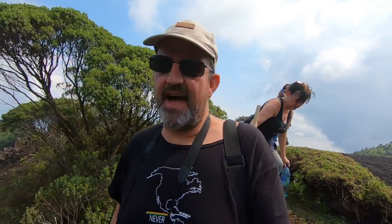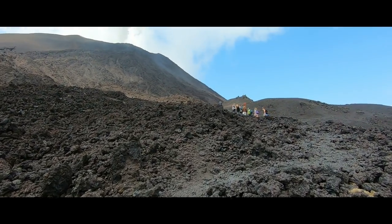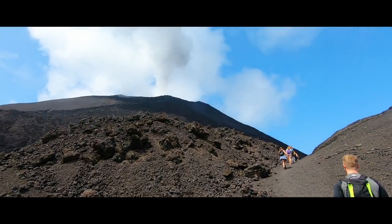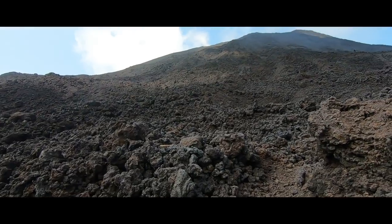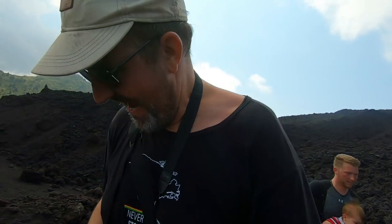Our guide is now taking us down so we can get closer to the lava to actually see how hot it is, and to toast a marshmallow. You have to be really careful because this is a live volcano with lava running down the side of it — how cool is this! We're walking over the old lava bed; our guide knows where to walk and where not to walk. It's like being on the moon, such a strange landscape. You can actually feel the heat coming off the ground now, and it's a bit hazardous to walk on.